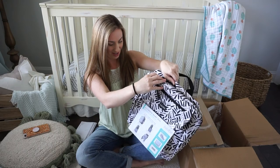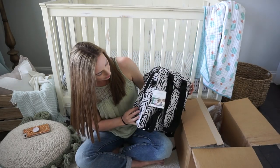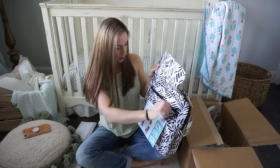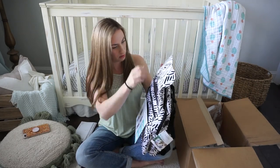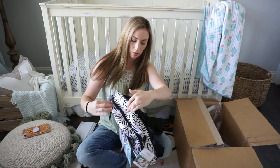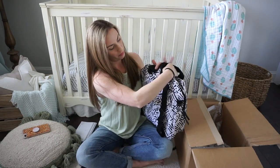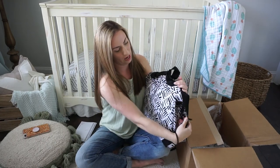This is a lot nicer in person than I thought it was going to be, so I'm excited. There are no bottle pockets on the outside, but you could probably just utilize that front insulated pocket for baby bottles. There's also a back slip pocket behind the backpack straps.